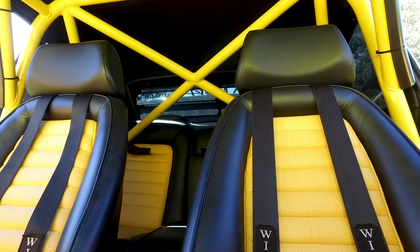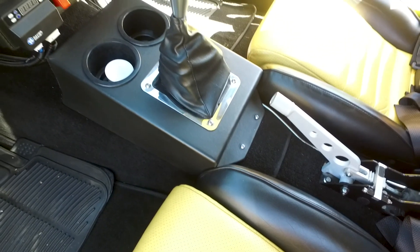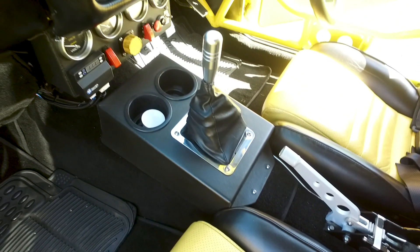What are some of the other things you've done interior-wise? It's got a full roll cage, but that was all in it when I purchased it. We basically just did the carpets and all the door trims, assessed it all, and put it all together.